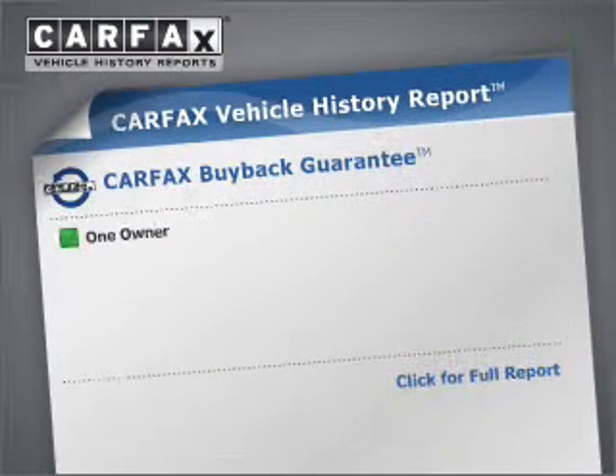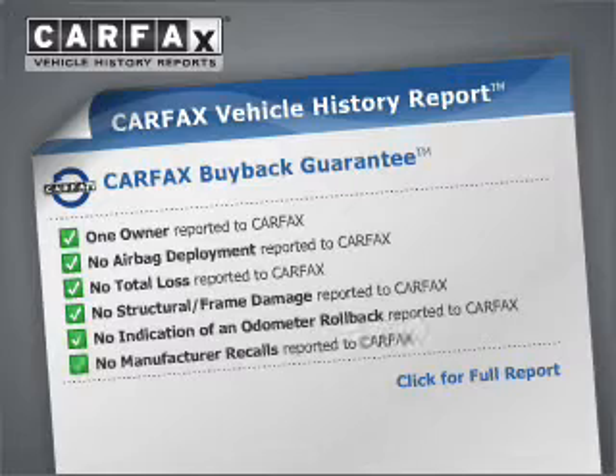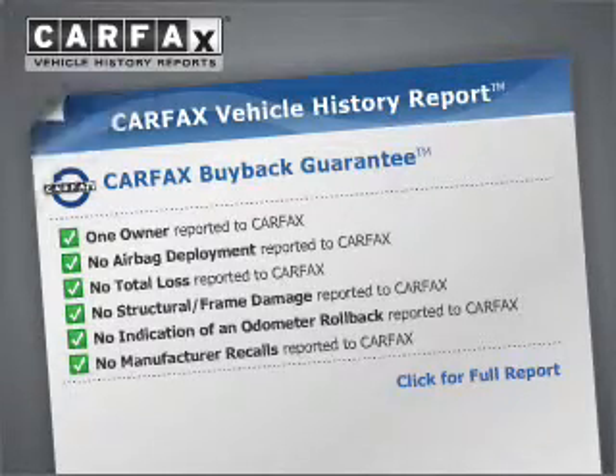Get more performance with this powerful engine. Stand out from the crowd with premium wheels. You will appreciate the safety feature of anti-lock brakes. This vehicle comes with a Carfax report, which reduces your buying risk by providing the vehicle's history before you purchase.